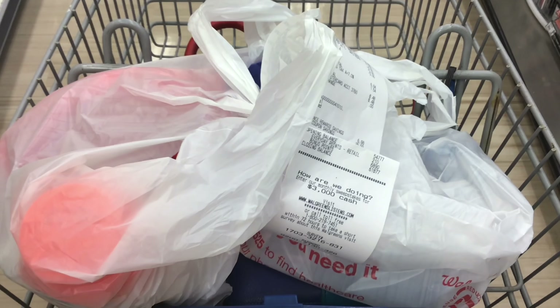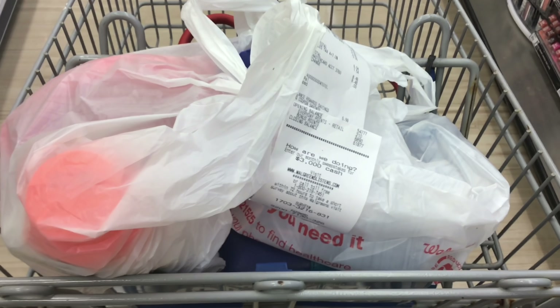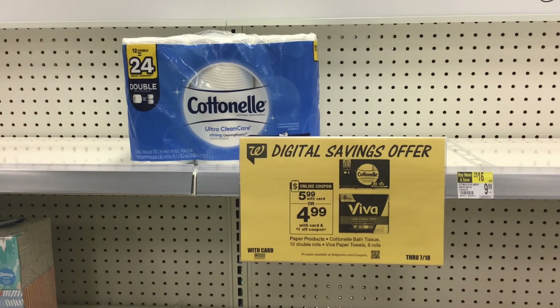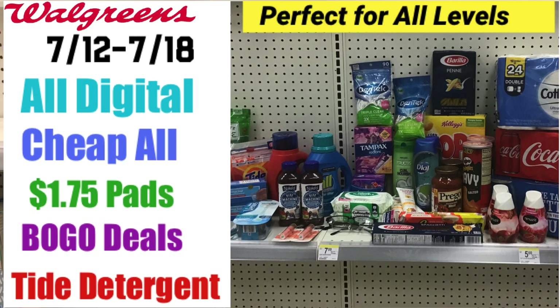We are going to use 2,000 of those points to lower our out-of-pocket for the third transaction. For transaction three, you can get whatever you'd like. I will have a video in the iCards and at the end of the video showing all the digital deals at Walgreens this week — including Big Pens for $0.99, Kellogg's Cereals for $1.49, BOGO pasta, and deals on soda. If any of those interest you, watch that video and add them to your last transaction.